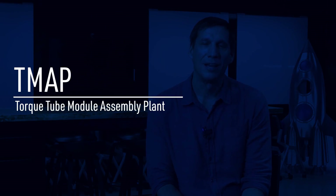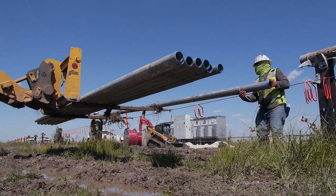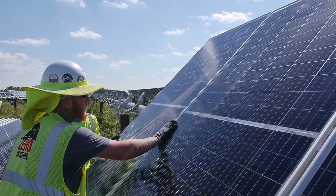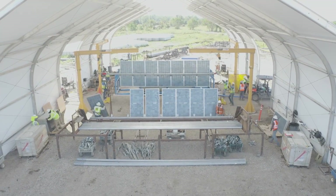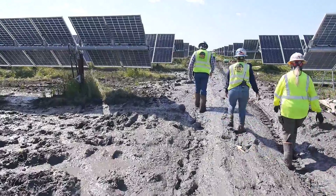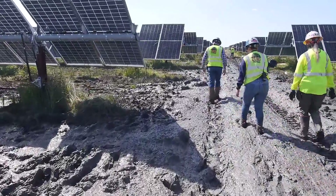T-MAPD is really exciting for us. T-MAPD stands for Torque Tube Module Assembly Plant, and it's really taking our tracker build-out and our module build-out of the field and bringing it back into a controlled environment. We're basically building a large tent where we can control the ground conditions, we can control the temperature, we can get the sun off of our craft workers — it's a lot better environment. You're not tracking for 30 to 40 minutes across the job site to get to your work location; you go to the same place every day. It all seems like simple things, but if you ever go to one of our solar sites and see what is involved in getting to your work area and what your work area is like, it's like night and day for our team members.